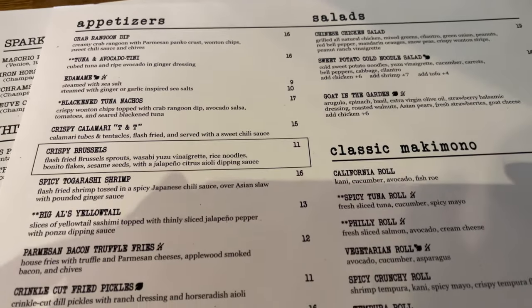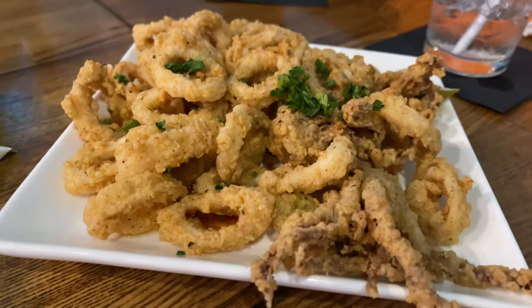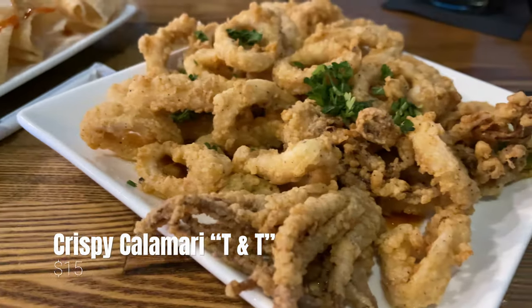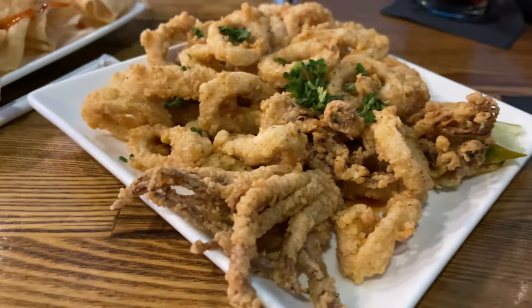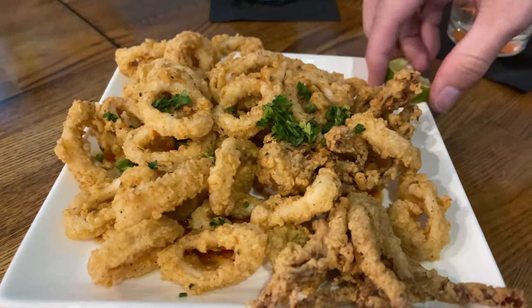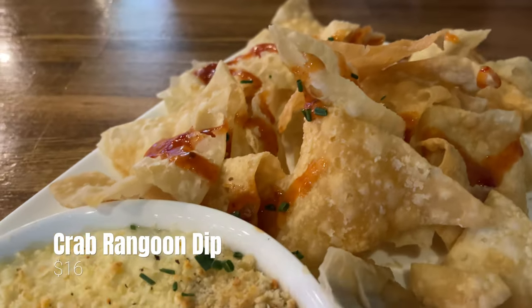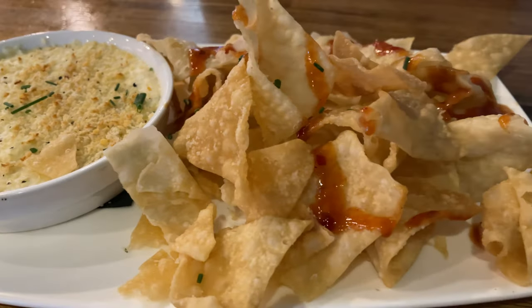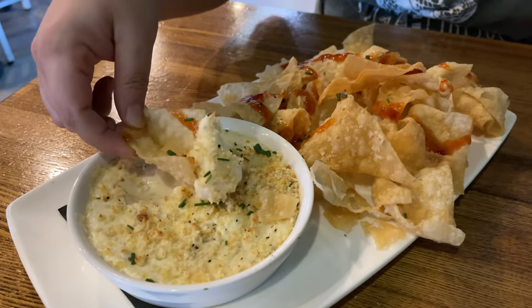Appetizer prices range anywhere between $9 to $17, and we decided to start our meal with the crispy calamari T&T and the crab rangoon dip. The crispy calamari T&T — which stands for calamari tubes and tentacles — are flash fried and served with a delicious sweet chili sauce. The calamari and chili sauce were really good, but my only complaint is that they didn't give us enough sauce. The crab rangoon dip is a creamy crab rangoon with parmesan panko crust, wonton crisp, sweet chili sauce, and chives. This ended up being our favorite of the two — if you're a fan of crab rangoons, I highly recommend this appetizer.